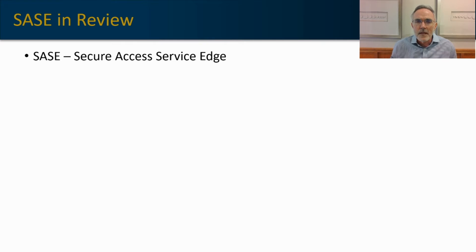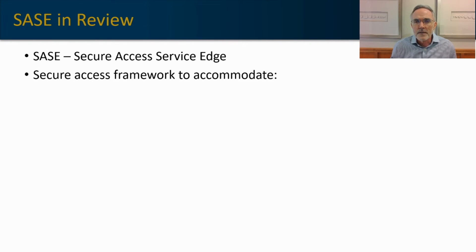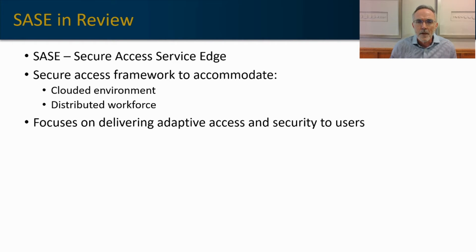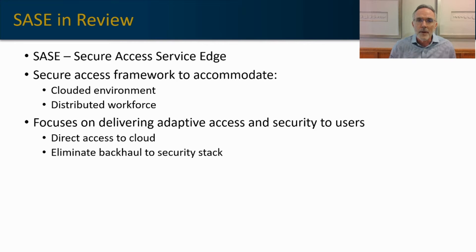SASE — Secure Access Service Edge — is a framework defined and evolved by Gartner that allows for a cloud-based environment rather than a premises or data center-centric environment. It also accommodates a distributed workforce, whether people are working from home or you have a series of small or remote offices where a full security stack may not be warranted. It focuses on delivering adaptive access and security to users rather than bringing users back to a central security stack, allowing direct access to cloud workloads rather than having to hairpin through a data center.